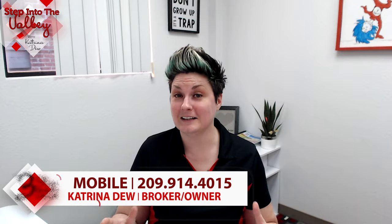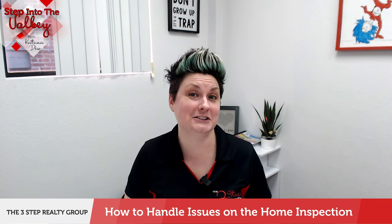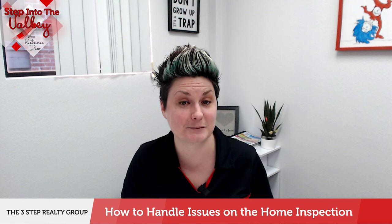Welcome to Step Into The Valley with Katrina Duke at the 3-Step Realty Group. In today's episode, we're talking to home buyers who have had their inspections done, saw some issues, and how to handle those issues.